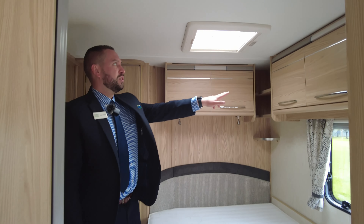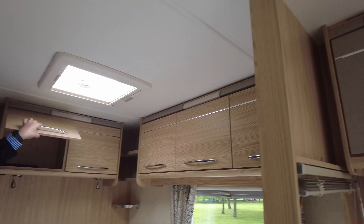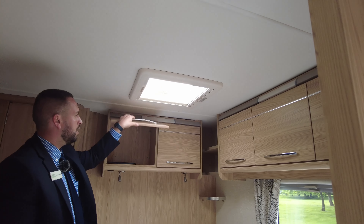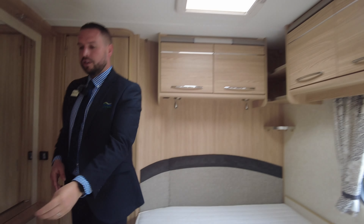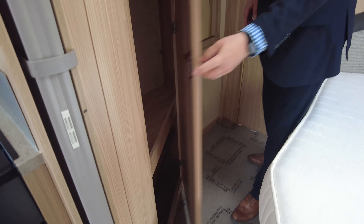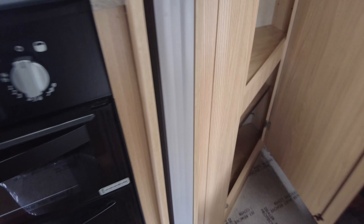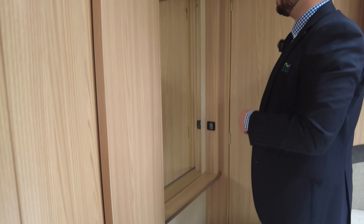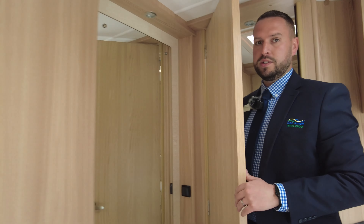We've got plenty of storage lockers above and behind the bed, all the way around with loads of storage. Over onto this side you've got your main wardrobe with a hanging rail at the top and shelving at the bottom as well. Then we've got a little vanity area here with a nice big full-length mirror.